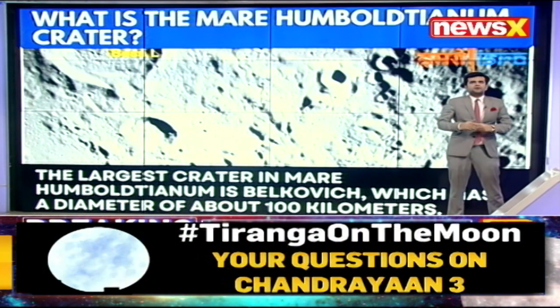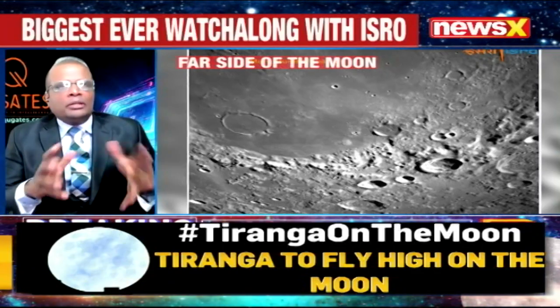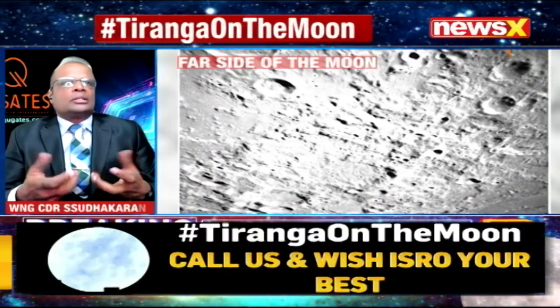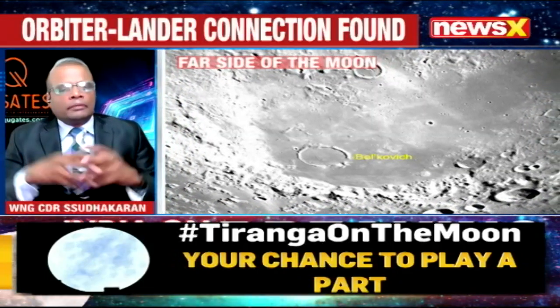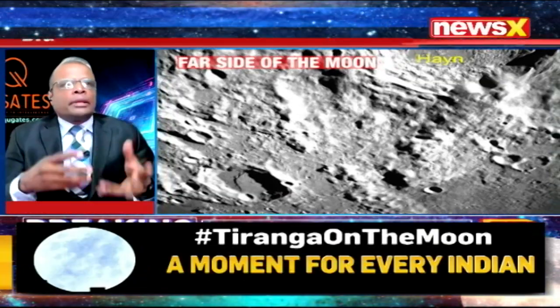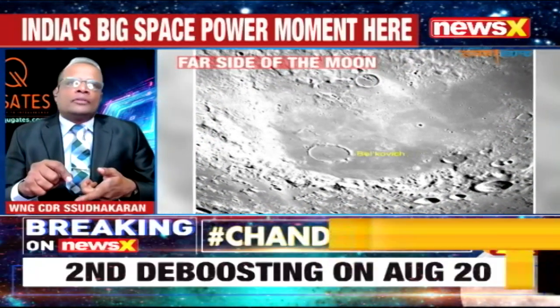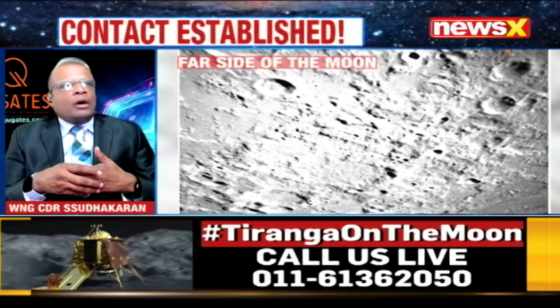The largest crater in the Mare Humboldtianum, Belkovic, has a diameter of about a hundred kilometers. Wing Commander Sudhakaran, help viewers understand how these craters were formed. The latest understanding of how the moon itself formed is that it actually is a part of Earth which got dislodged after bombardment by some cosmic objects. When it separated, the moon was not spherical — it was very wobbly and oblong. Over a period of time when it stabilized, that's when the moon achieved its current state, and then it was continuously bombarded by asteroids and other cosmic objects — that's how these shapes were formed.